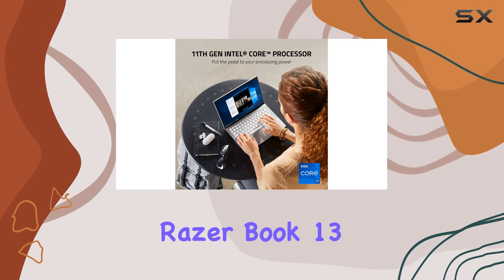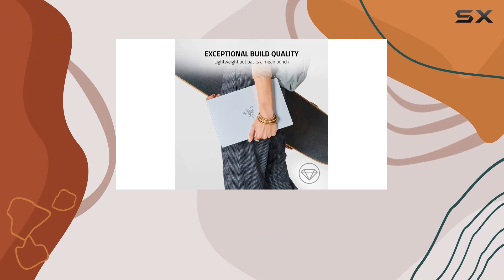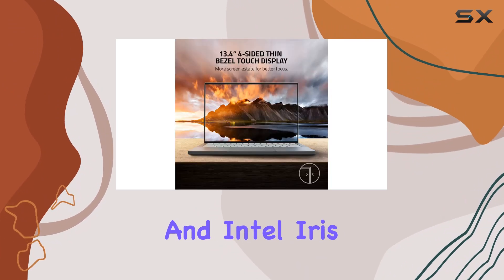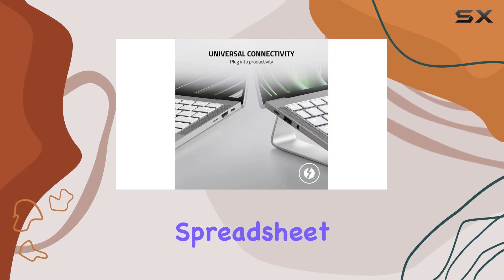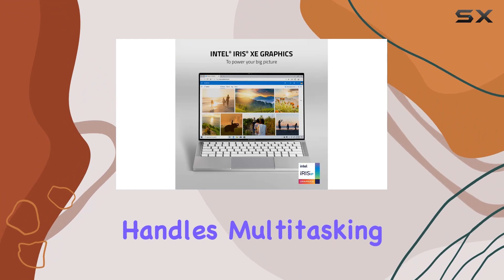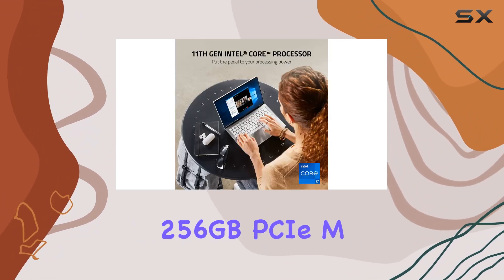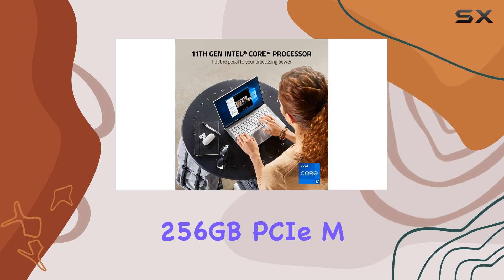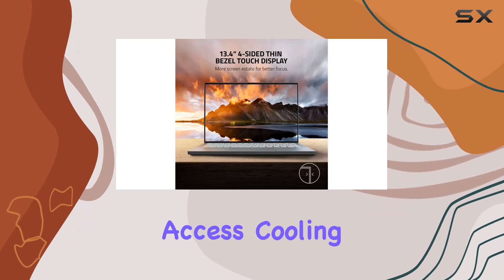Performance is where the Razerbook 13 really shines. It's equipped with an 11th-gen Intel Core i7 processor and Intel Iris graphics. This combination provides ample power for everything from intensive spreadsheet work to graphic design and casual gaming. The laptop handles multitasking smoothly, thanks to its 16GB of RAM, and the 256GB PCIe M.2 SSD, though not the largest, supports quick boot-ups and speedy data access.